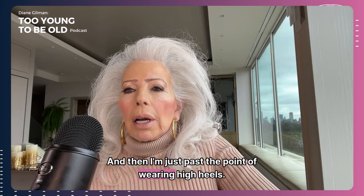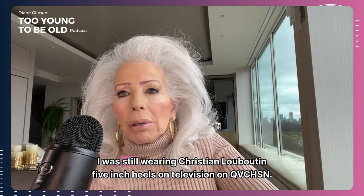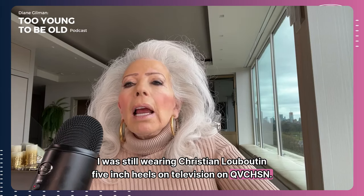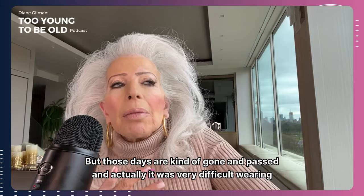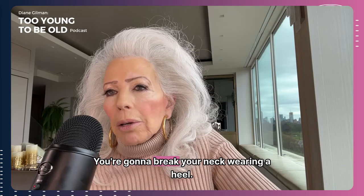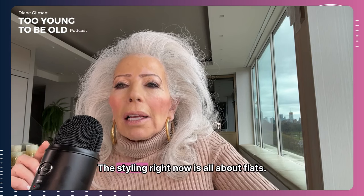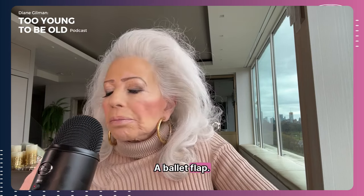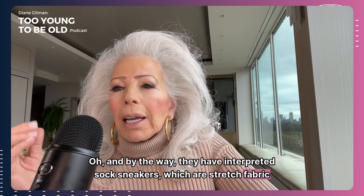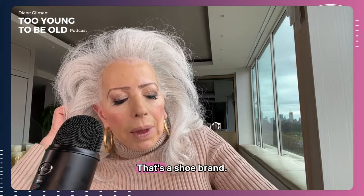I'm just past the point of wearing high heels. Well into my mid to late 60s I was still wearing Christian Louboutin five-inch heels on television on QVC/HSN, but those days are gone. It was very difficult wearing them out in New York where a lot of streets are cobblestone — you're going to kill yourself. We should thank the fashion gods that the styling right now is all about flats: a ballet flat. They've even interpreted sock sneakers in stretch fabric into ballet flats for ultimate comfort — I saw that from Vavia, a shoe brand.